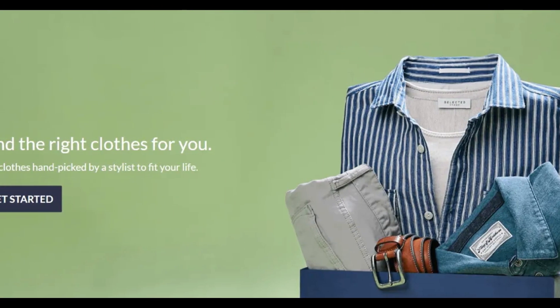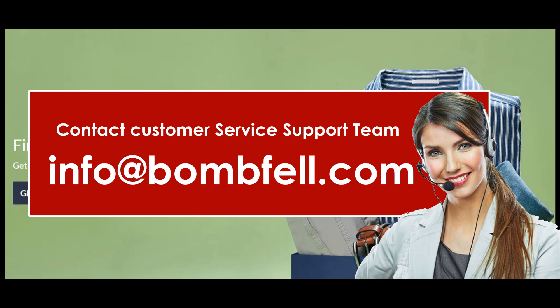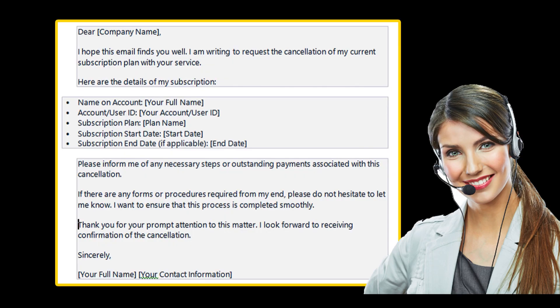To cancel your Bombfell subscription, you will have to send an email to their customer support team and request cancellation. Open the email application on your device and initiate the procedure to compose an email. In the subject section of the email, you can write down: Request to Cancel Bombfell Subscription.